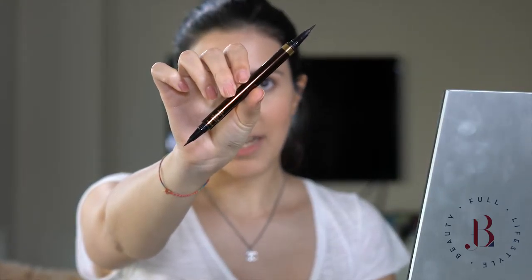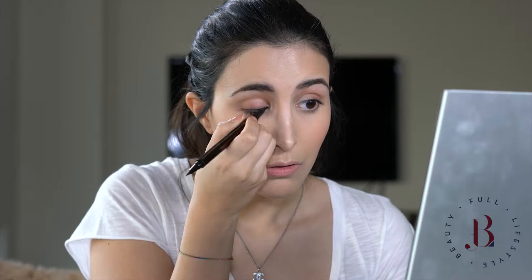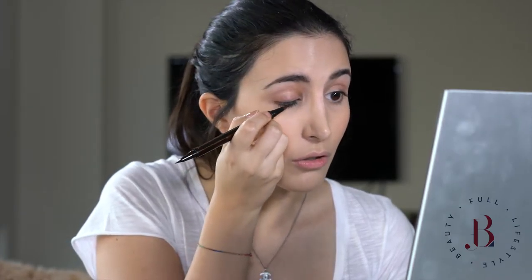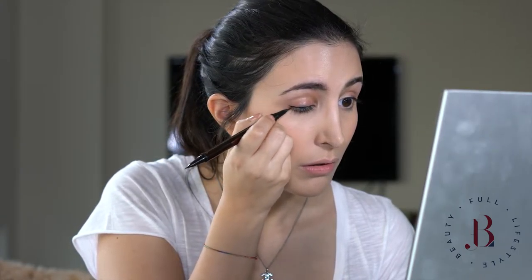And then it's time for the eyes — eyeliner. This one's by Tom Ford and it has two ends: one is for the top lash and the other one supposedly for the bottom lash. I don't really use the bottom lash but I just wanted to show you. So I'm going to do a very simple line starting from the inner corner and moving outwards. And then just a bit of a flick.